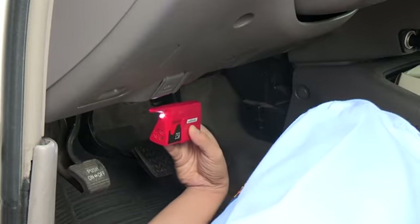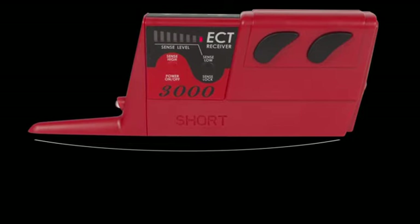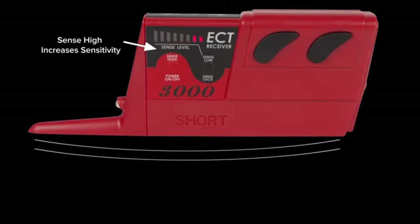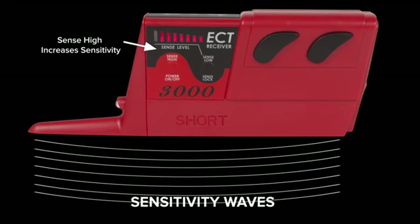If you need to trace circuits behind dashboards, steering columns, or center consoles, the receiver's sensitivity button can be pressed up or down to increase or decrease the reception sensitivity. This will keep you on track of the correct circuit.